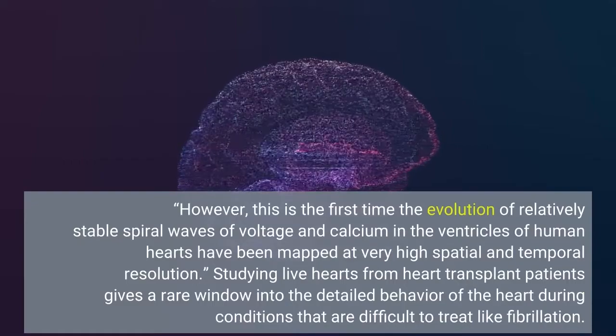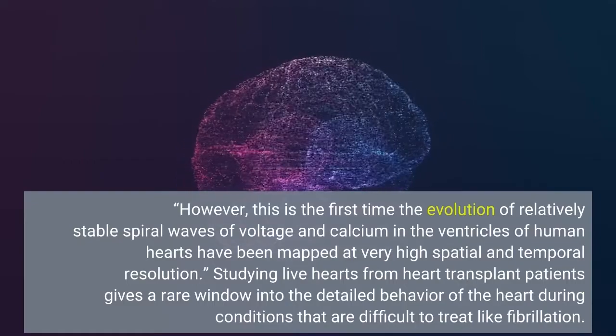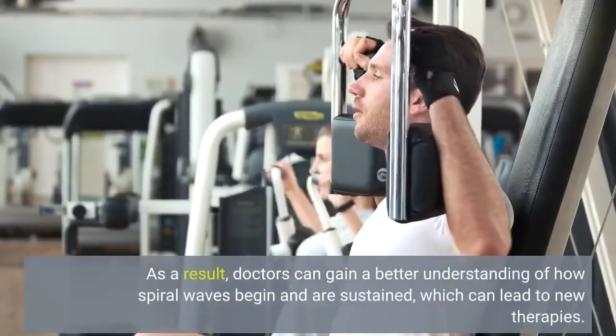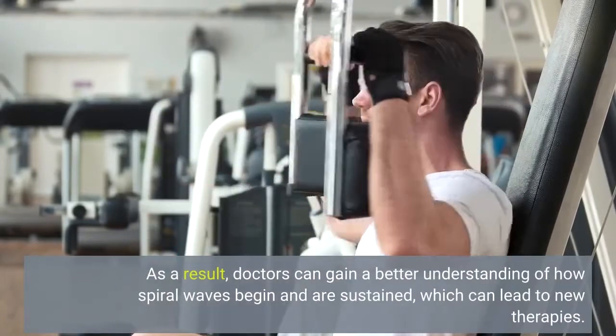Studying live hearts from heart transplant patients gives a rare window into the detailed behavior. As a result, doctors can gain a better understanding of how spiral waves begin and are sustained, which can lead to new therapies.